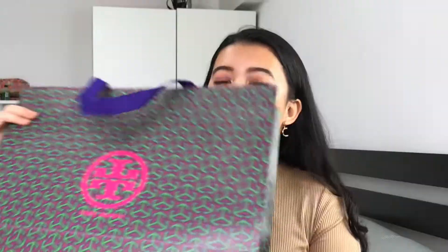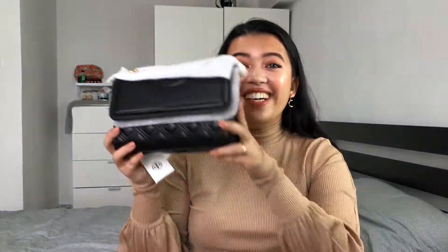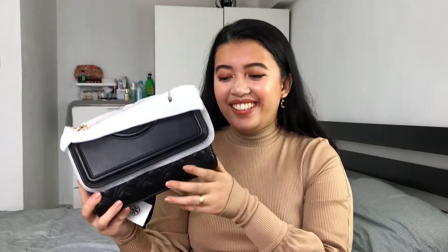So the bag comes in with this Tory Burch paper bag. It also comes in a dust bag. I received this yesterday and I was really saving it for this unboxing video. Wow, look at that. It's so beautiful, isn't it? Let me remove all this — I will show a close-up look of it without all the styrofoam.